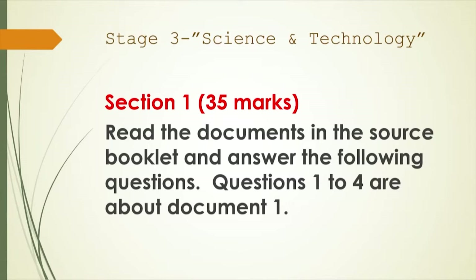Questions one to four are about document one. Please make sure you pay attention to the instructions — you don't want to use the wrong source document to answer your question. You can decide if you want to read all source documents at the beginning, or if you want to read them as you go along section by section.